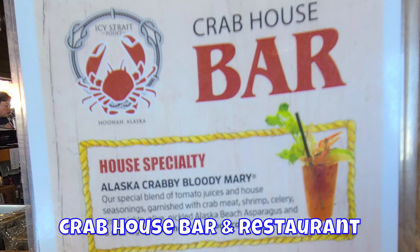We went to the Crab House Bar and Restaurant. They have amazing crabby Bloody Marys. They also have tasty beers and food.